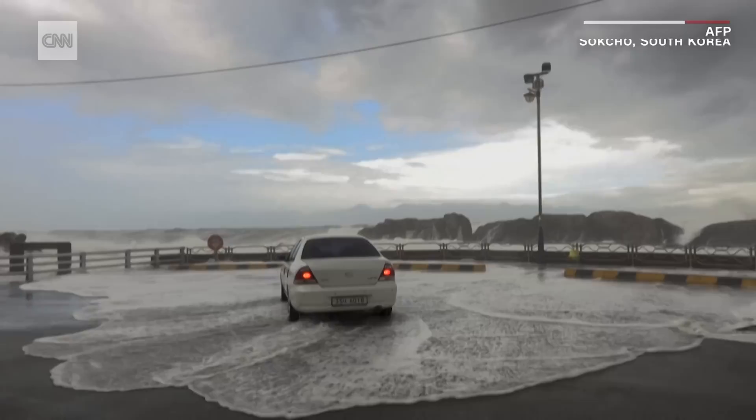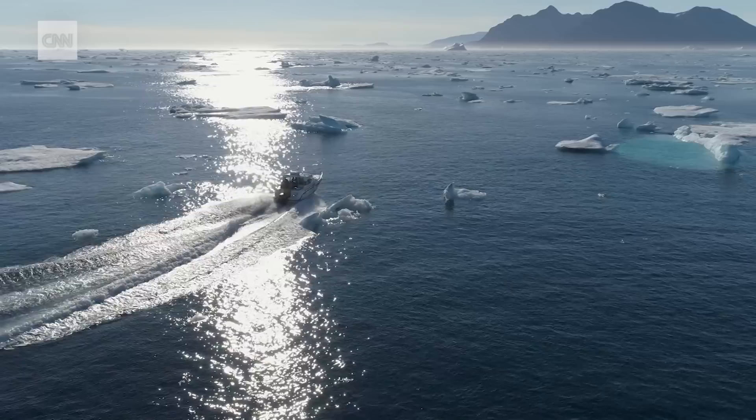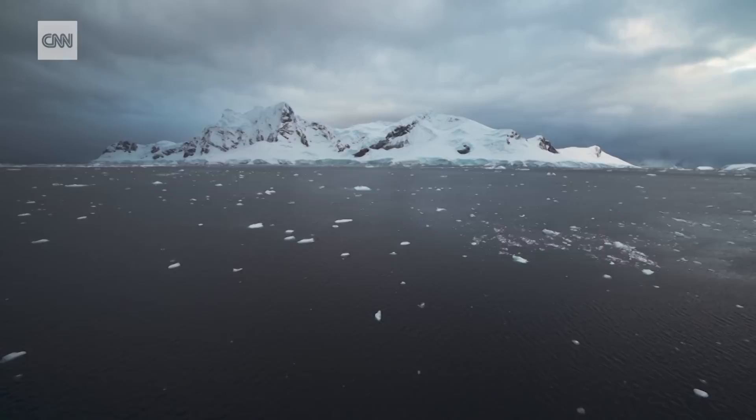As global temperatures rise, so do the temperatures of the oceans. In fact, they've absorbed 90% of the excess heat in the planet's atmosphere. And as water is heated, it expands.